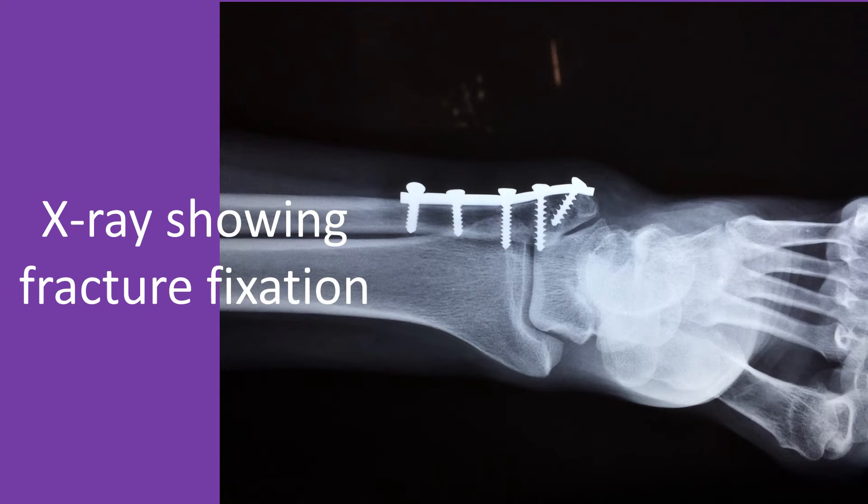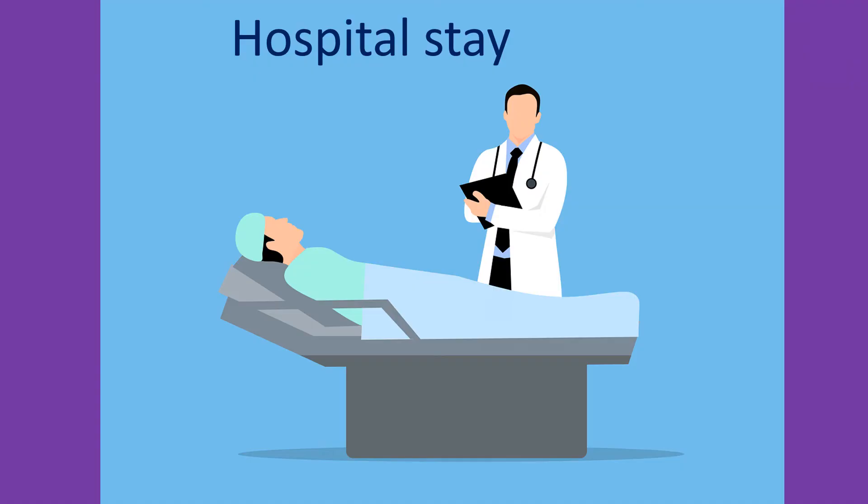Medical advice should be sought in those with fractures and other diseases of the legs as to how much passive movement can be given and how to avoid pain during movements. In all medical situations, please ask your doctor during the hospital stay itself about these aspects, so that care can be made appropriate to the individual.